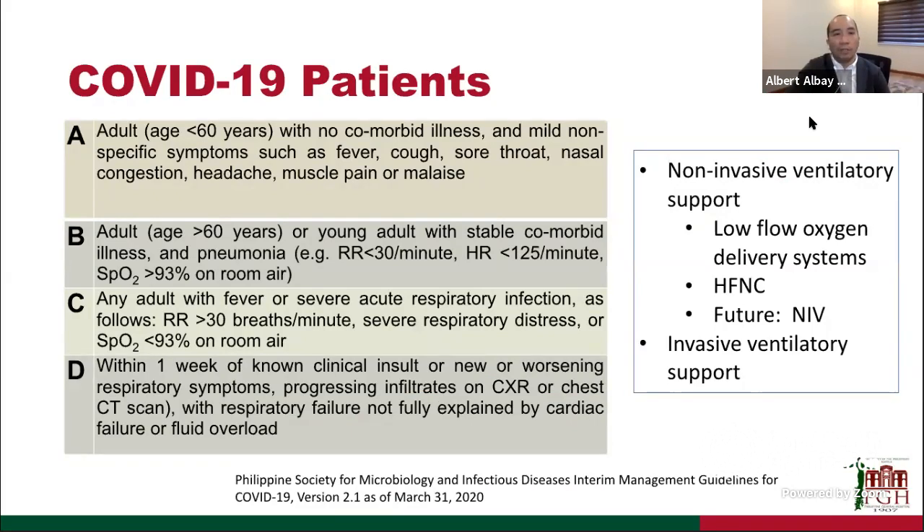PGH follows the stratification from the Philippine Society of Infectious and Microbiology — classifying COVID-19 patients into categories A, B, C, and D. Most referrals to pulmonary and ICU are type C and D patients with severe acute respiratory infection or critical illness, though we do get referrals for type B patients showing increasing oxygen support needs. We are giving non-invasive ventilatory support through low-flow oxygen systems, high-flow already, and in the future will do non-invasive ventilation. For severely ill patients with fulminant respiratory failure, we do invasive ventilatory support.